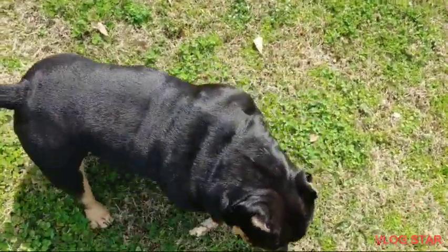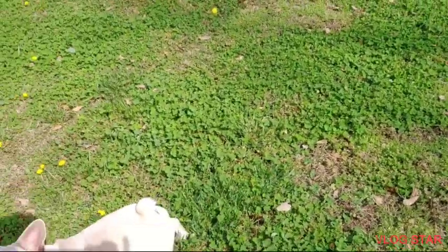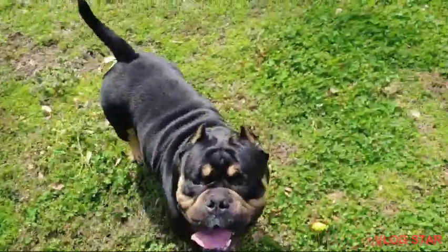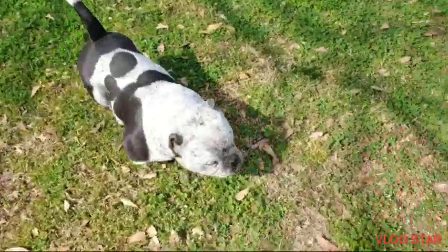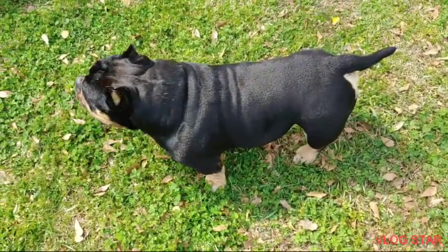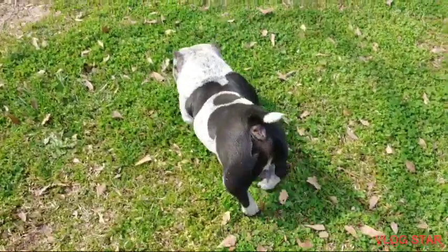For us, we have Exotic Bullies — they're shorter, thicker, shorter muzzles, totally different than the ABKC style Bullies. And with Exotic Bullies, it is confusing. People used to use UKC papers that would say American Pit Bull Terrier, which never made sense to me. Then at shows people started coming out with ABR, USBR, BRC, IBKC — tons of different registries. Like with Legend, he has UKC papers saying American Pit Bull Terrier, ABR/USBR papers saying American Bully, BRC papers saying Exotic Bully, and IBKC papers saying American Bully.